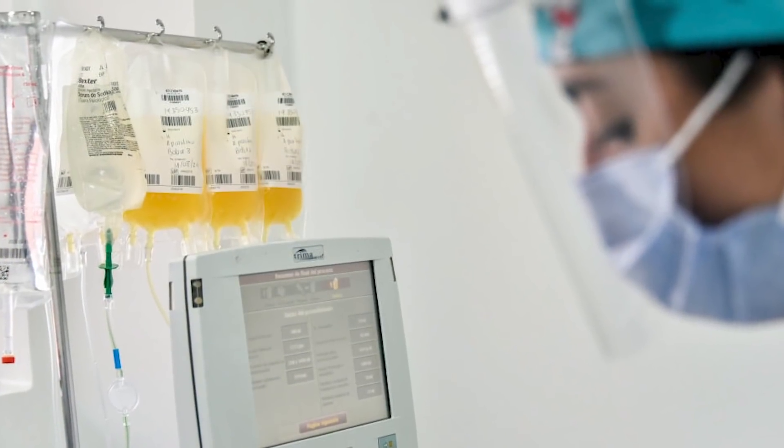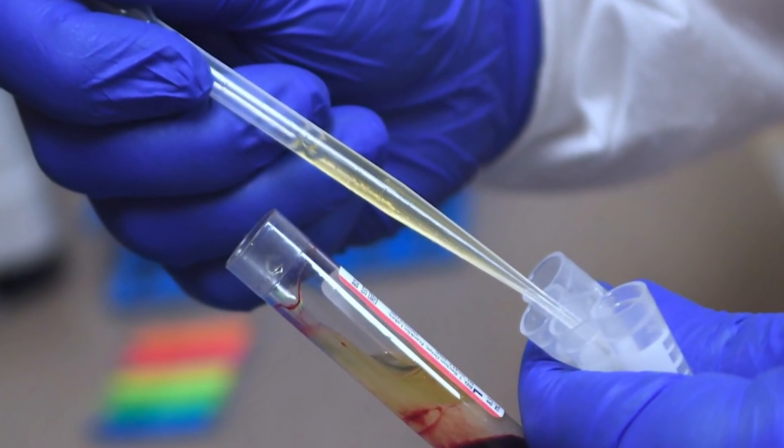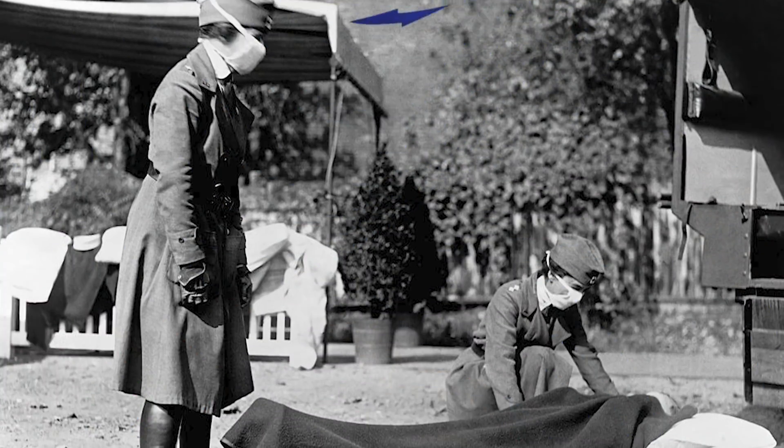These trials are challenging to organize during a pandemic due to the limited supply of eligible plasma and differences in how prevalent COVID-19 is in different regions.